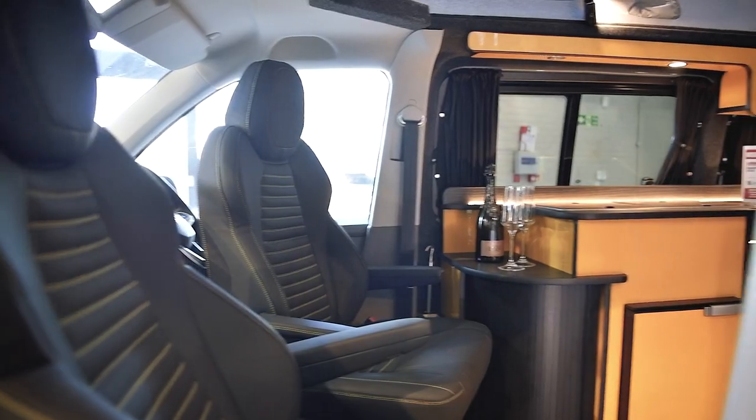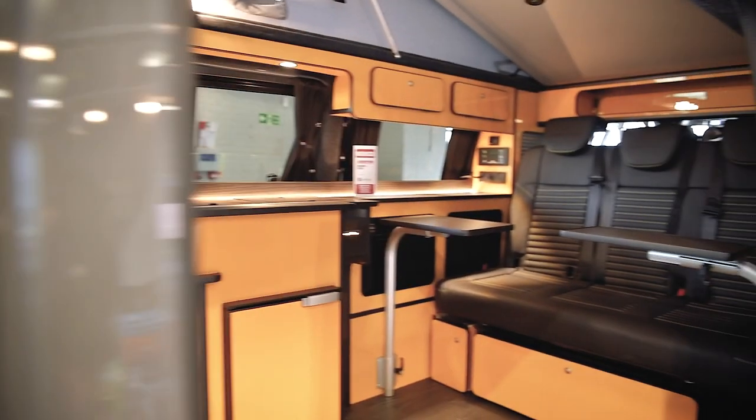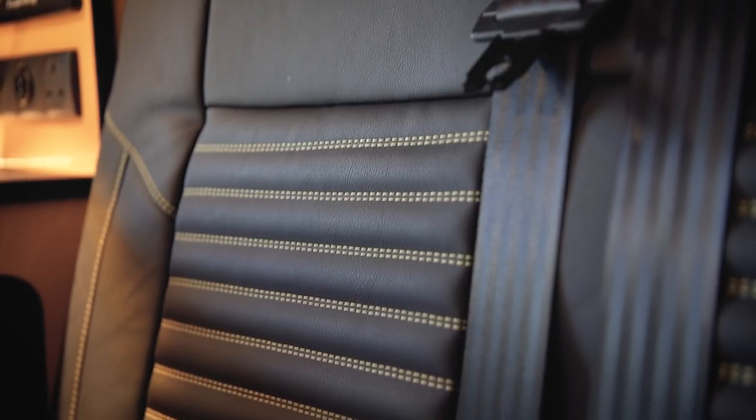It looks and feels like a Lamborghini Urus in here — all this yellow, all of this beautiful black leather, yellow stitching. It's premium, isn't it?